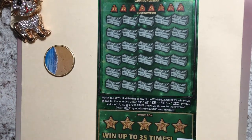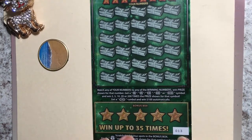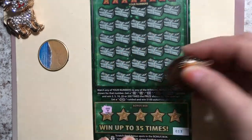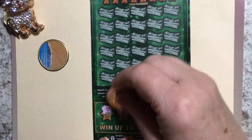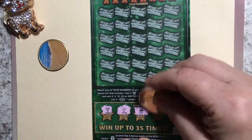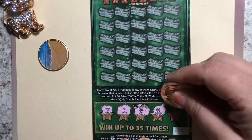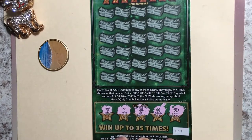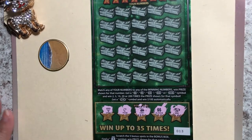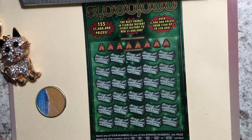We are going to scratch, and this time I want to start at the bottom and work our way up. I'm looking for the money bag. I have a diamond, a moon, cherries, a double dollar sign, and a ring. I don't know if I'm ever going to find that money bag down there — I think I did once and it was ten dollars, but I need more than that.